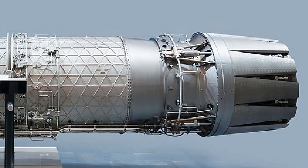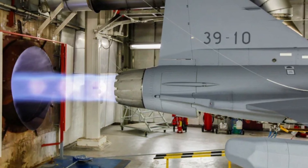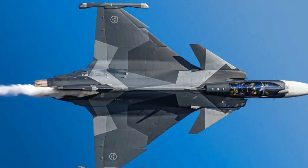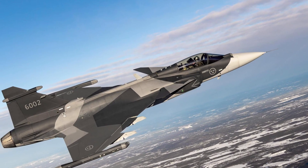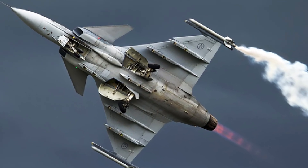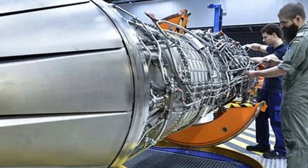Strategically, the EJ230 offers a compelling advantage: its European origin. U.S. export controls on the F414G have constrained Gripen sales, as seen in Colombia, where geopolitical considerations favored European platforms like the Rafale. An EJ230-powered Gripen could appeal to nations seeking autonomy from U.S. influence, including NATO members like Portugal or non-aligned countries. However, the F414G's proven performance and lower risk profile make it the pragmatic choice for current operators. The Gripen E's existing capabilities — Mach 2 speed, supercruise, and a 7,200 kg payload across 10 pylon stations — meet the demands of most modern air forces. Social media discussions argue that investing in EJ230 integration might be less cost-effective than developing a new platform for the sixth-generation fighter landscape, especially given the rapid evolution of air combat technologies.